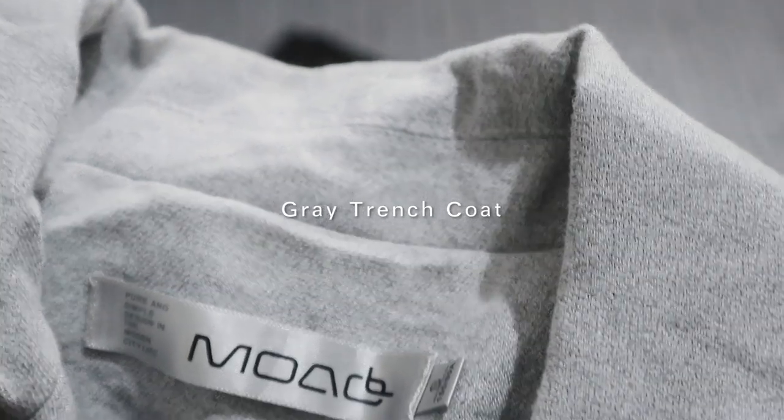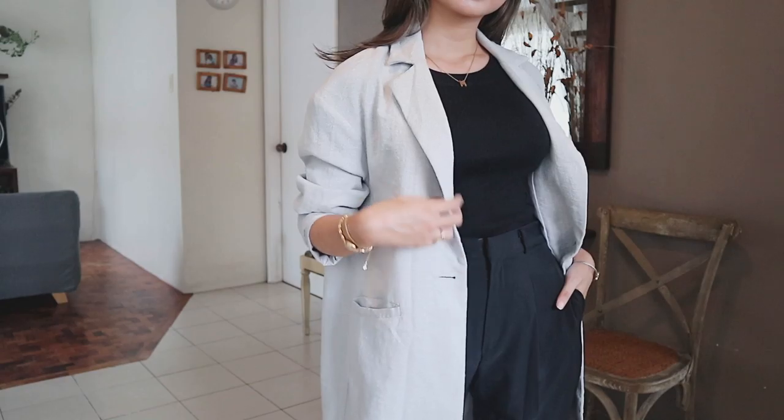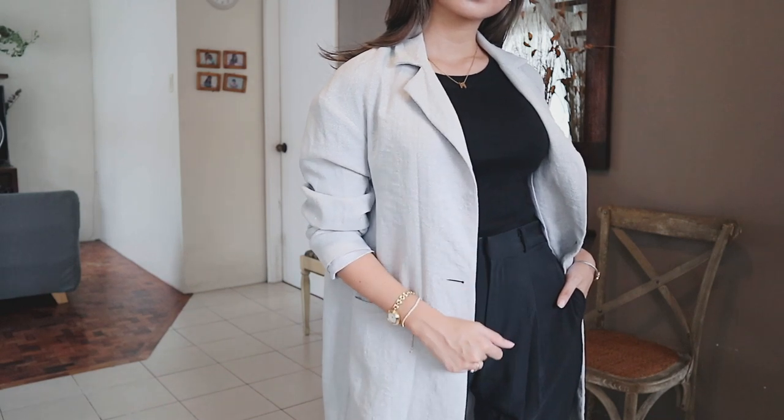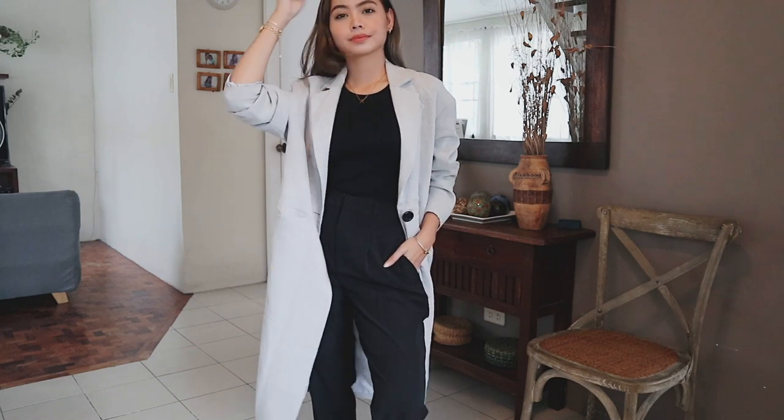Second to the last, a cutie gray coat giving me doctora vibes. Honestly, I find this so cute even if it's kind of doctora vibes. I decided to put this on top of a black and black fit — I just think it looks edgier that way.